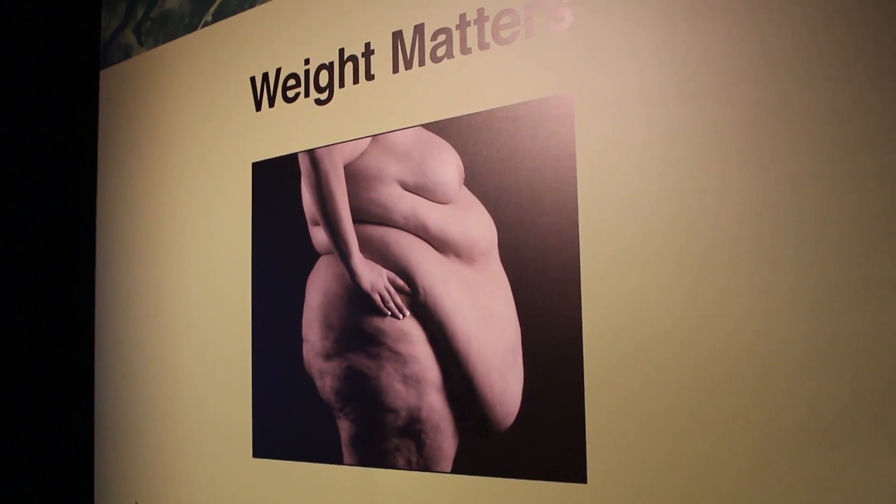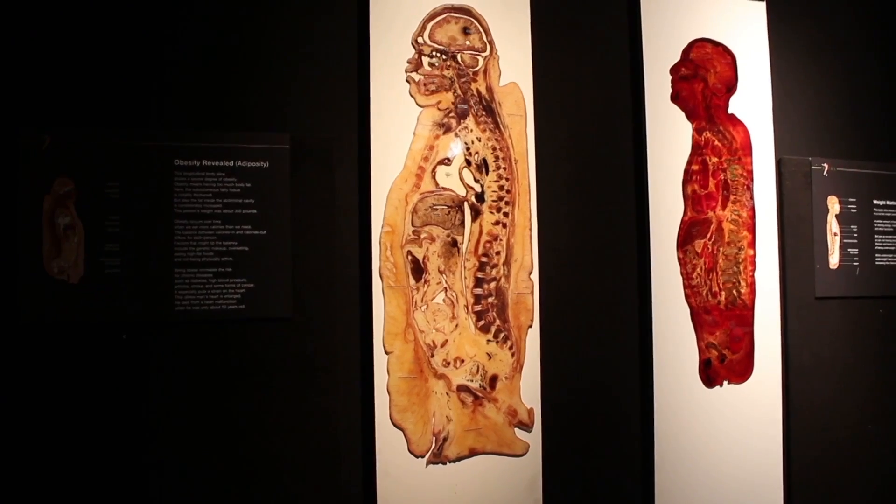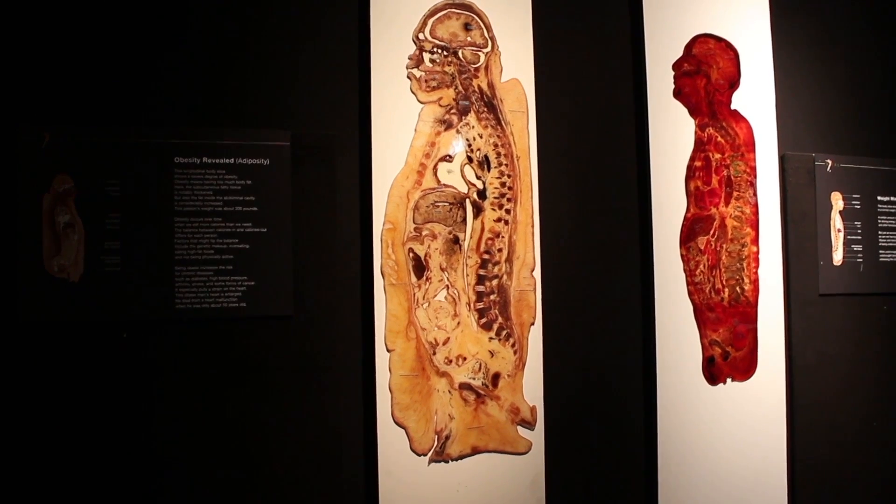A lot of our visitors are really intrigued by the exhibition. They found it extremely educational and also eye-opening, because a lot of times we don't realize the harmful effects our different lifestyle choices have on our bodies.